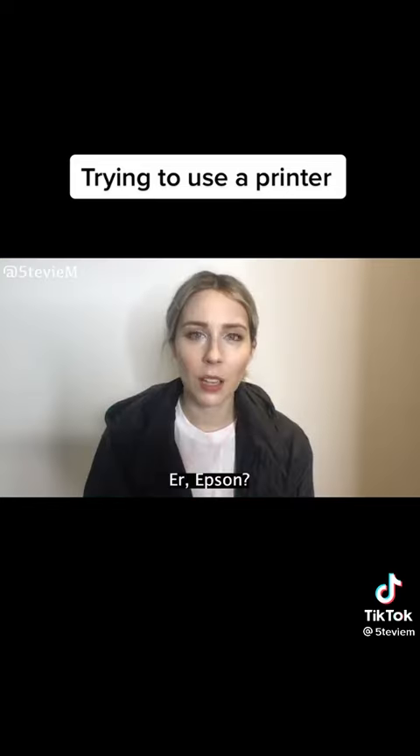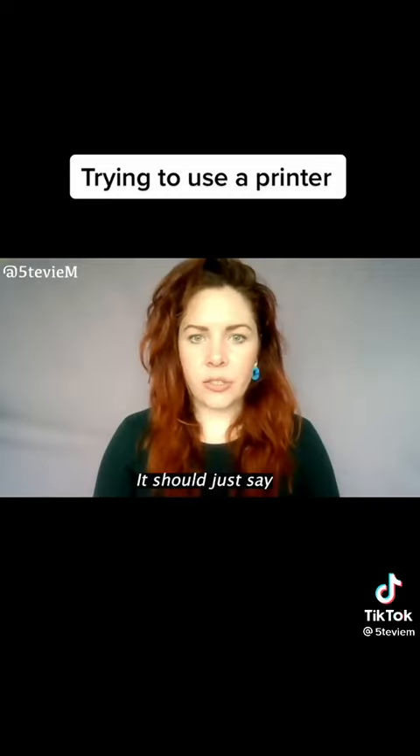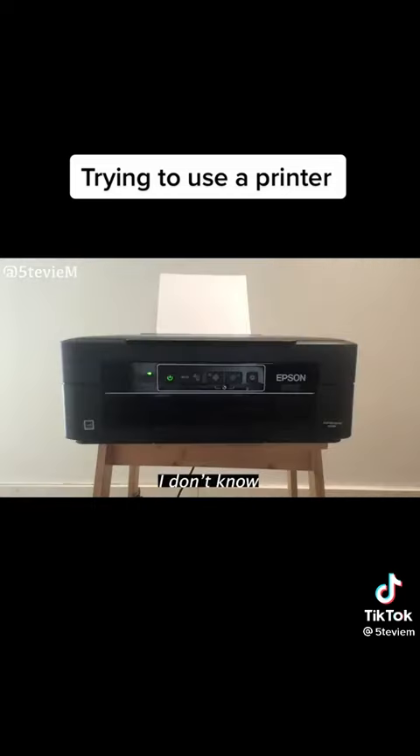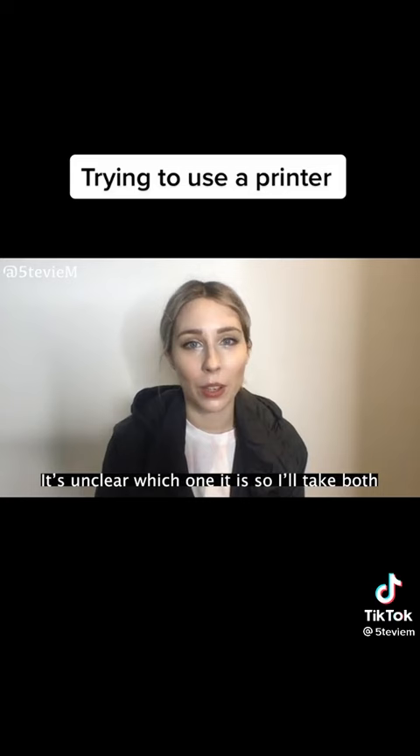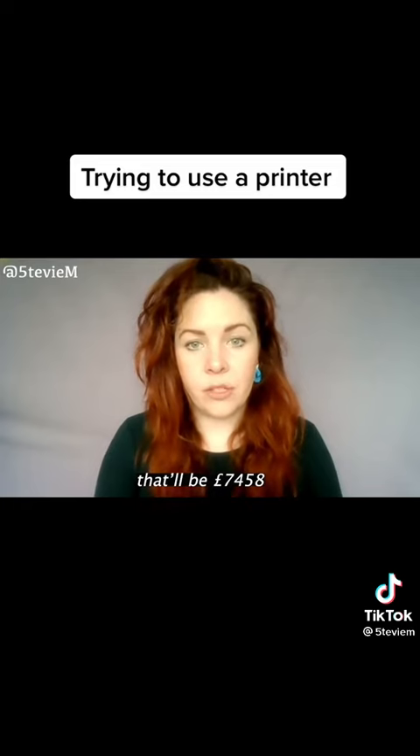Which printer do you have? Er, Epson. Is it a 55384 or an NH32? How can I find out which printer model I have? It should just say. Which model are you? I don't know. It's unclear which one it is, so I'll take both. That'll be £750. For two ink cartridges? Oh, for two ink cartridges, that'll be £7,458.